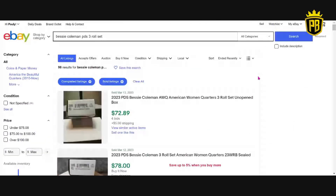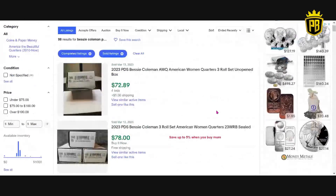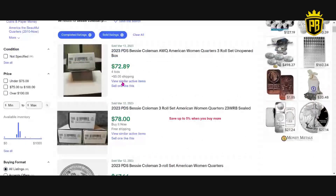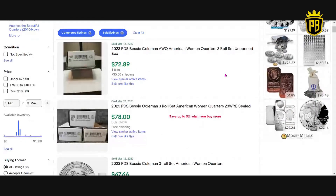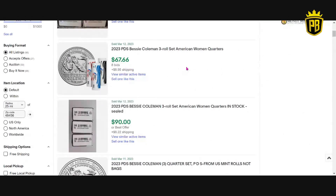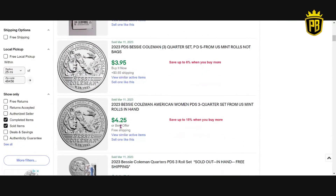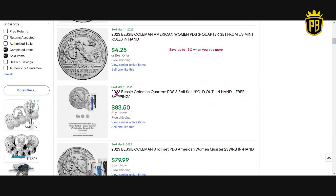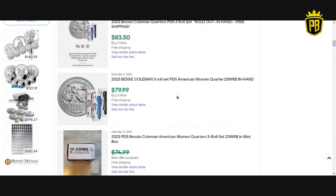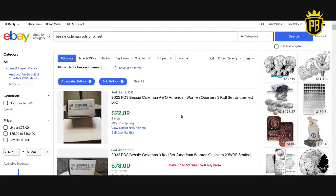Looking at sold prices: today, March 13th, one sold for $72.89 with four bids plus $5 shipping — about $78 total, or $18 over mint cost. Another sold for $66 plus $8 shipping. A single quarter sold for almost $4; another over $4. One sold for $83.50. Going back to March 11th and March 9th, another sold for $80 — not a crazy premium. You can save by shopping directly with the US Mint and getting free shipping when you subscribe.